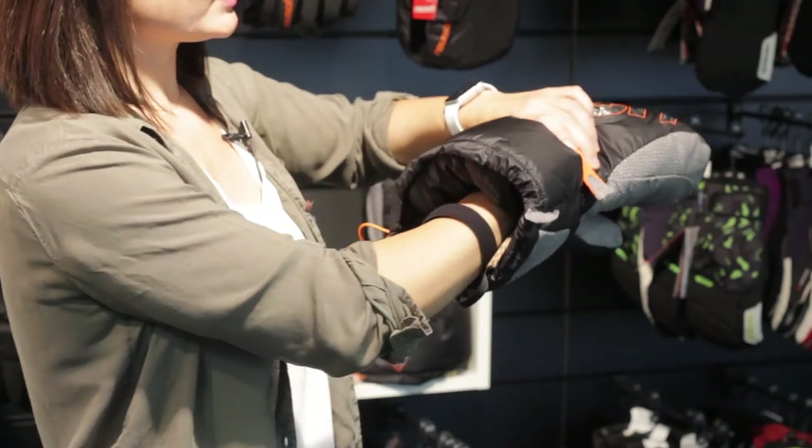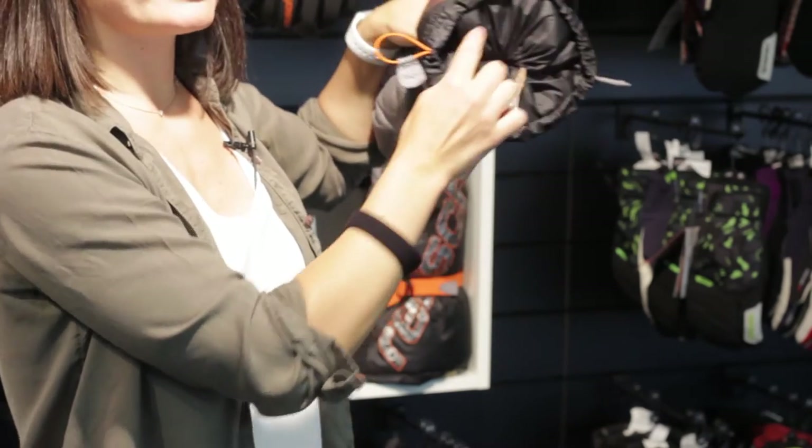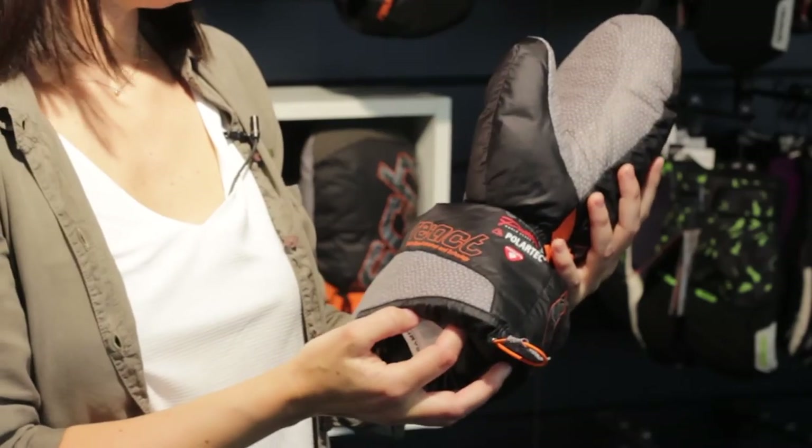So it works like this: whenever you go outside the glove and you pull the storm leash, an inner gaiter closes and prevents snow from coming in and heat from going out of the glove.